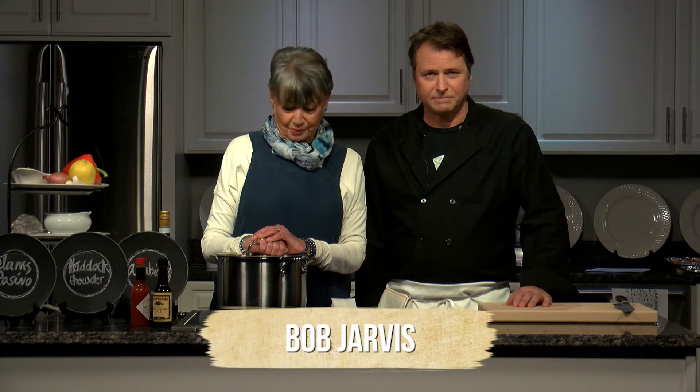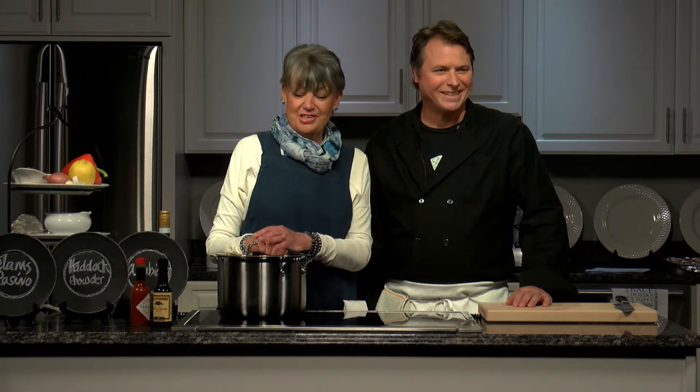We have Bob Jarvis here today, who has probably spent more time in the food industry than a lot of us would believe, considering that he grew up in the kitchen at the Chart Room. Bob now owns the Quarterdeck, which he purchased in 2002, then moved on to the Pilot House — a summer restaurant located on the Canal in Sandwich — and we also have Bucatino's, which he's had for about four years now.